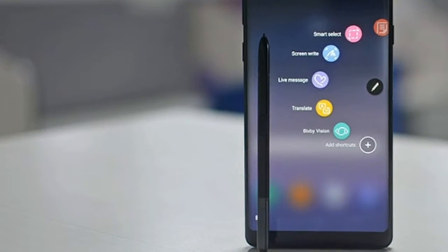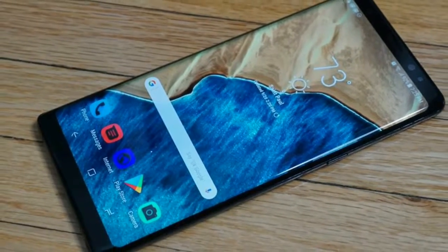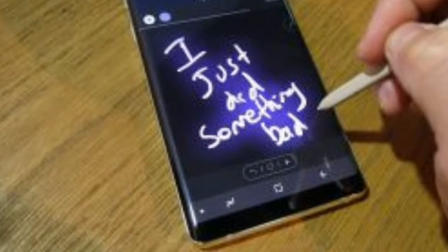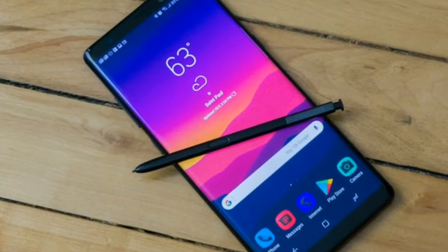Our favorite new feature is app pairing. It's a new custom slide-out menu that removes a step to multitasking, launching two apps at the same time. Real-life examples where this has helped included being on a video call and needing to constantly reference emails — Hangouts plus Gmail.